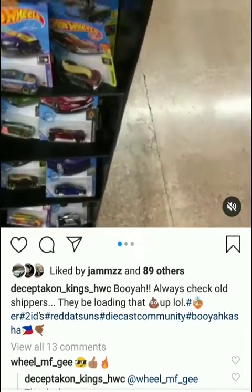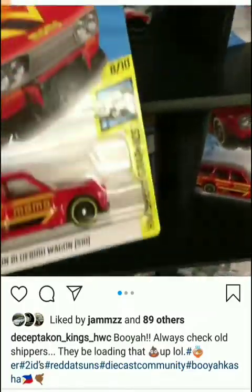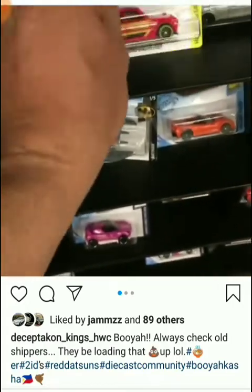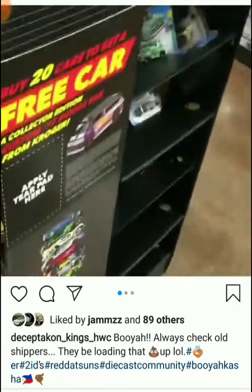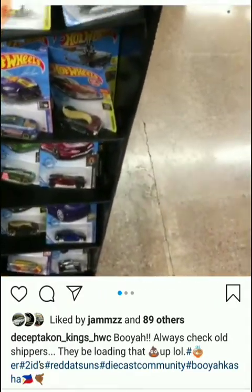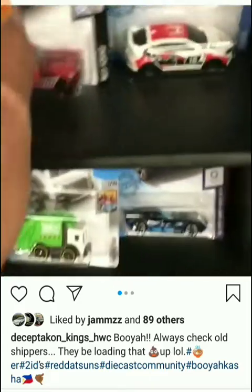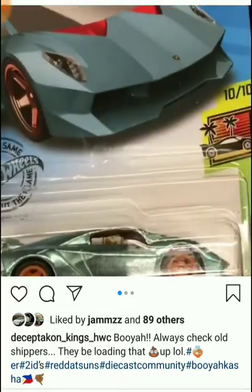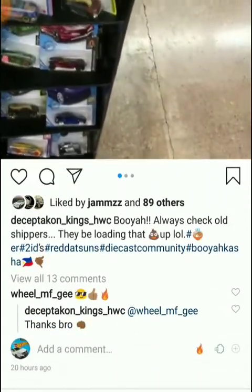Welcome back to the channel. I wanted to start this video with this crazy post — look at this, the person is checking out the old shipper. Sometimes old shippers do get new cars added to the old stock, and I used to find a lot of super treasure hunts between very old cars that weren't supposed to have any. So it's very nice advice: if you're looking for a super treasure hunt, it is possible to find it among the old cars. Shout out to this person and congratulations on the super treasure hunt.